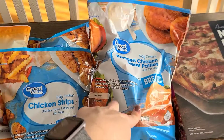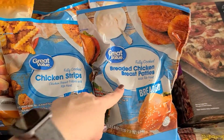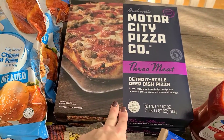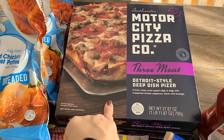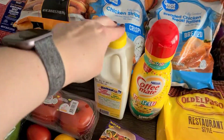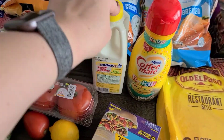We have the breaded chicken patties — that's going to be a quick and easy dinner one night. Also, Friday nights we try to have pizza nights, so these are amazing; if you haven't tried them, go try them. And we have some buttermilk because I make my own ranch, biscuits, all that good stuff.